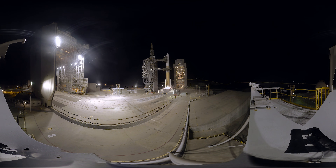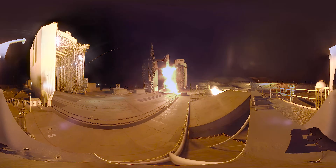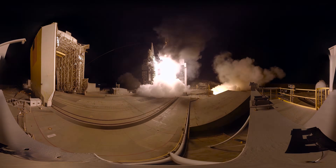SRM TVC bloat. 5, 4, 3, 2, 1, zero, plus one. Left off on the main engine. Keeper pressure rising on both solid rocket motors.